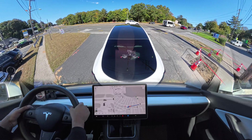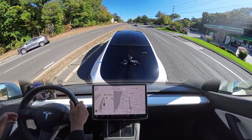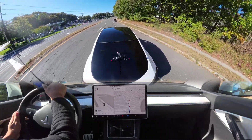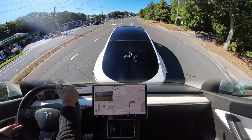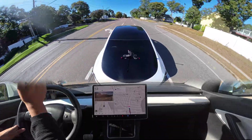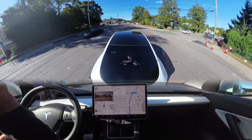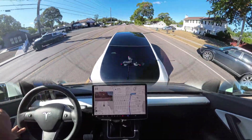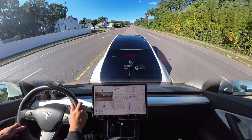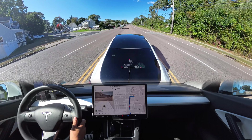The car knows it makes U-turns slowly but still proceeded while cars were coming from the opposite side. It should have simply stopped, waited for traffic to clear, then made a perfect unprotected left. It almost pulled it off — it went right, went straight, made the right turn, and got into the left-turn lane — but it didn't wait before attempting the U-turn. It just doesn't have the patience. Thanks for watching; please comment below on what you think about this situation.